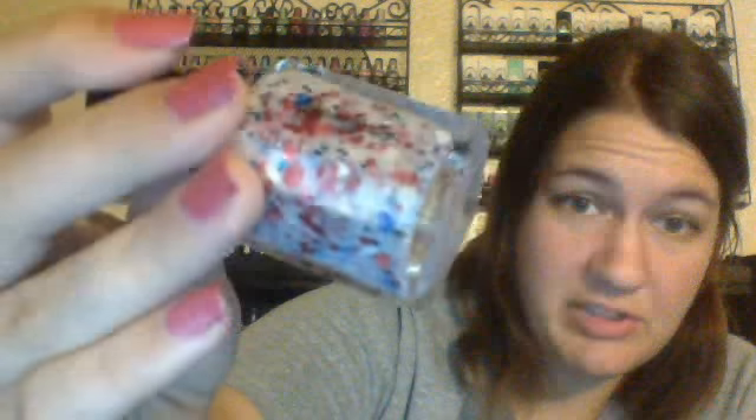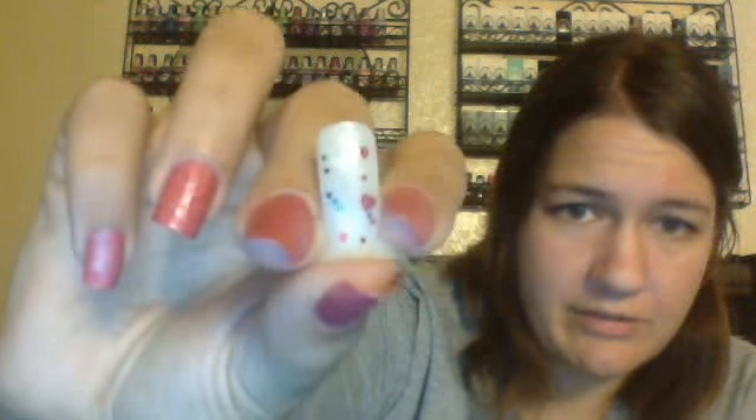This one is just called 220711, and it was a charity polish. It's really pretty — I don't know what the charity was for; I was not a Londorella fan at that time, but I saw a swatch of this and just fell in love and had to track it down. It's a shimmery, kind of milky, really translucent white base with white hearts, red hearts, blue hearts, and red, white, and blue glitters in different shapes and sizes. It is super pretty — I absolutely love it.